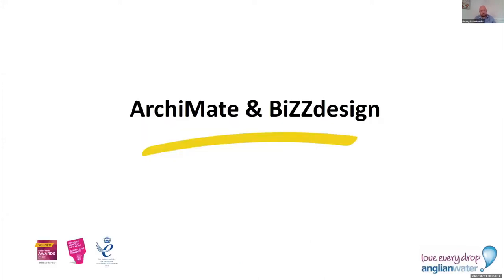So we did a procurement piece. We looked at what we wanted, went out, and chose ArchiMate as our language and BiZZdesign as our platform. We've had BiZZdesign now for around two years. Initially, the first six months or so were quite slow — we were learning the capabilities, developing the skills, engaging with different stakeholders, trying to understand their concerns, and implementing such a change into the organisation. But we quickly then started to pick up the pace.